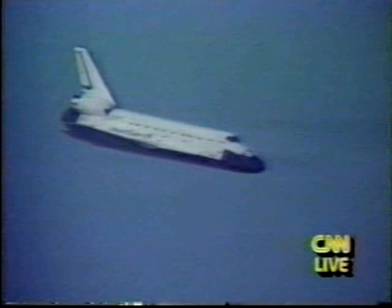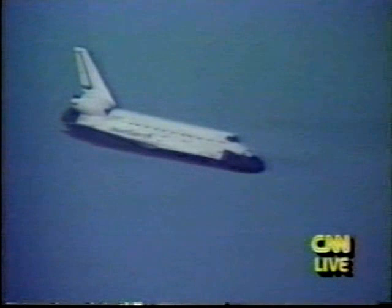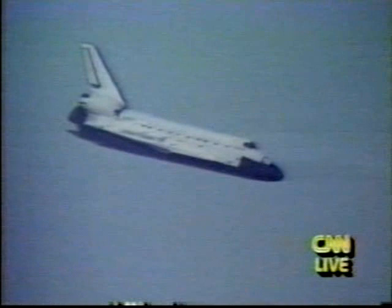We're just about a minute away from the landing. Let's listen in to NASA commentator Carrie Flugel as she talks the shuttle in. The shuttle continues to perform very well — now less than a minute away from landing at the Kennedy Space Center.